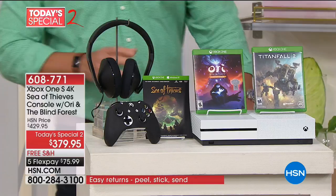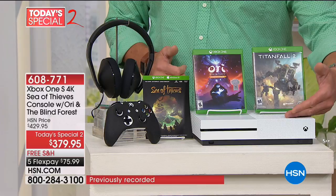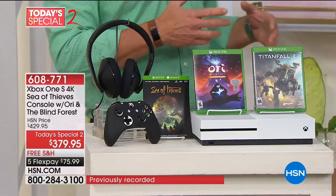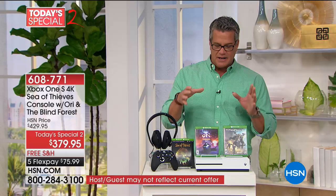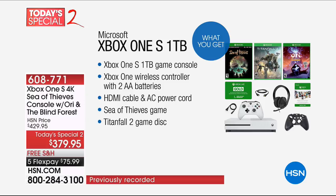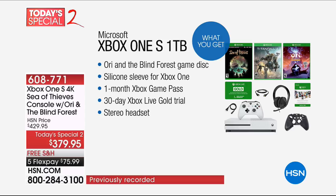I purchased this about six months ago because the old one was bulky and only had 500 gigs — this one has a terabyte, double the internal storage. Here are the movies that come along with it, plus really well-made headphones. All of this is included at $379.95 — $50 off the regular price. The controller has a great textured grip, which makes a big difference if you're using it a couple hours a day. You also get Ori and the Blind Forest game disc, a silicone sleeve for comfort, one month of Xbox Game Pass, and a 30-day Xbox Live Gold trial — once you try it, you'll want to sign up permanently.